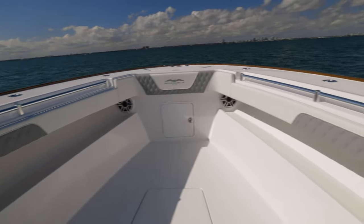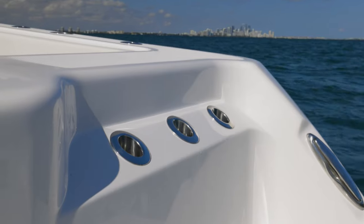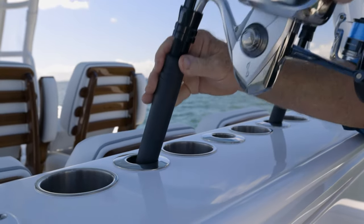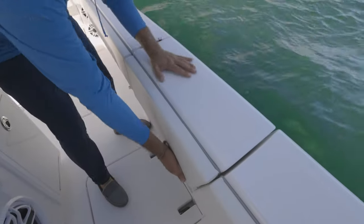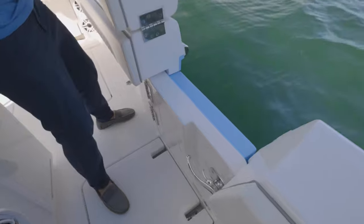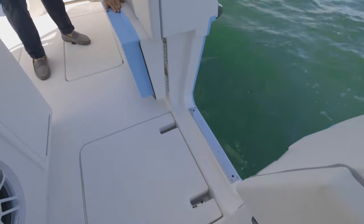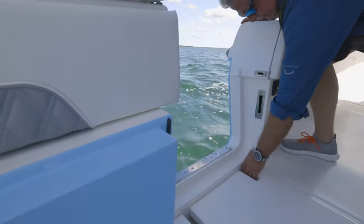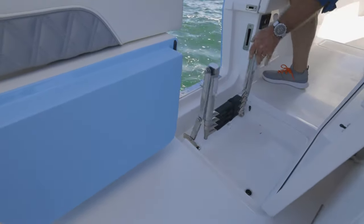We're known for having 360 degrees of fishability, and that means you can gaff a fish from anywhere on board and bring them into the boat. But if you catch a fish that's much too big to go over the gunwales, that's what the tuna door is for. We took note from the 46 catamaran in redesigning the tuna door — the door swings inward and is held in place by a magnet. And if you want to go swimming, do some scuba diving, or even some spearfishing, you can open up the hatch and a swim ladder drops down.